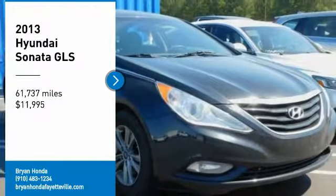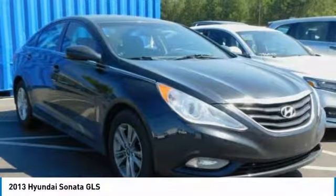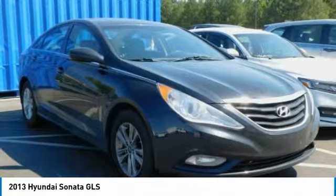We are pleased to show you the 2013 Sonata. The Sonata has a long list of technologically advanced interior features and options that make driving safer, more convenient and much more fun.